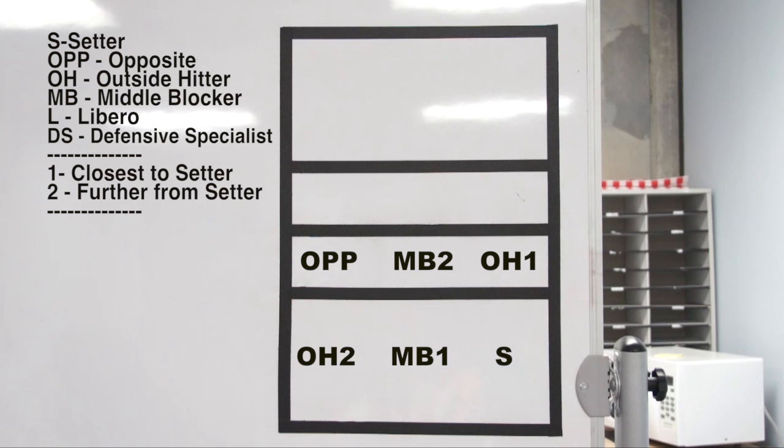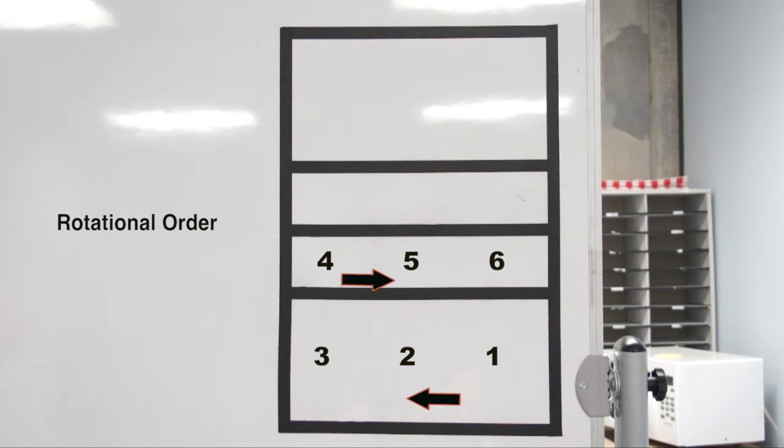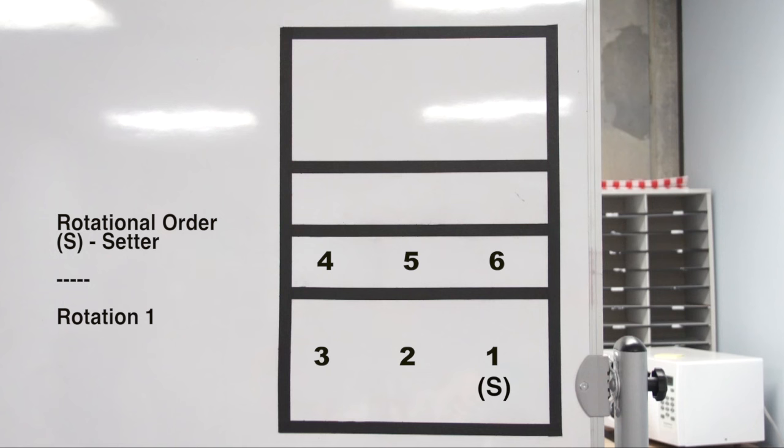The positions on the court can be laid out several different ways. In general, there are two of every position on the court and they are opposite each other, so you always have one of these positions in the front and back row. The players are placed in a rotational order and are not allowed to move out of that order once their position is set. When you rotate, players follow a set direction. What rotation you are in is usually determined by where the setter is for that particular rotation.